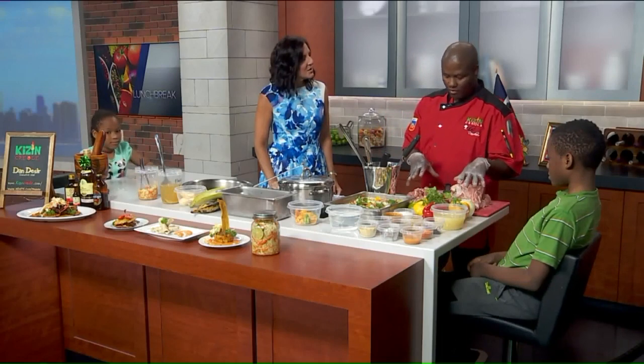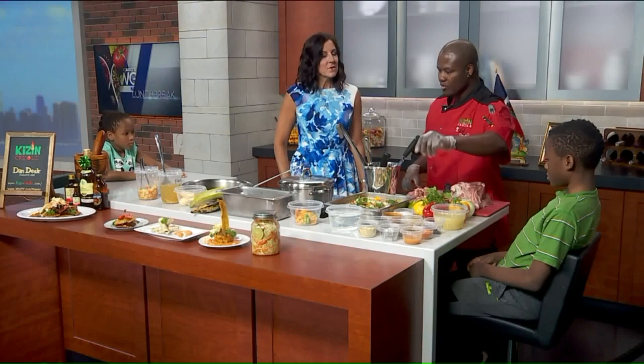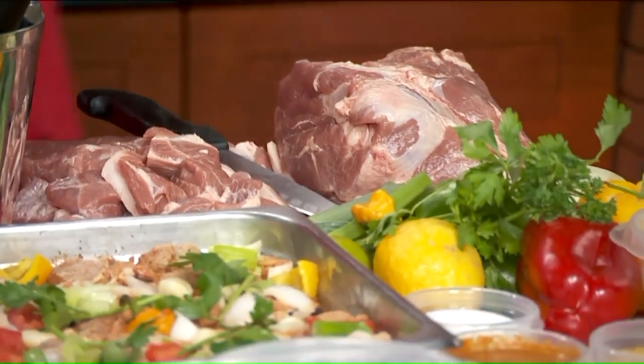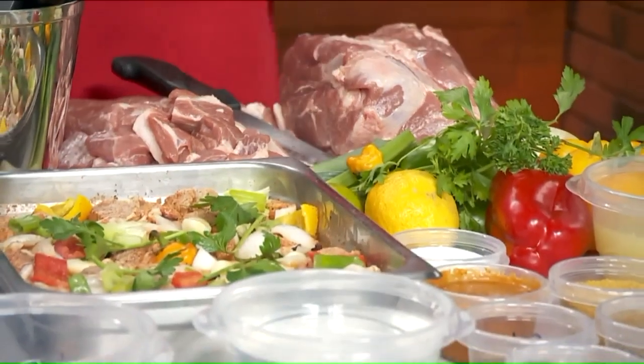All right, so what are we making today? Well, today we are making some grilled plantain. This is one of the most popular dishes in Haiti. So we have some uncooked pork here, then we have some seasoning that we're going to be using, and then we have some finished pork here. We're going to show people how to really prepare the pork and then fry it.